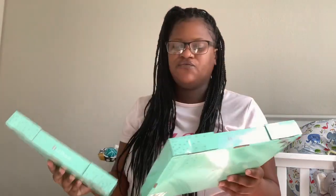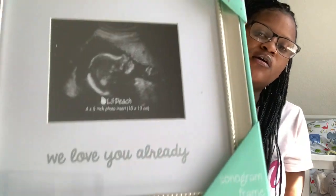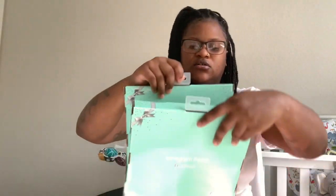I got these two picture frames for their room — it just says 'We love you already' — and then I'm going to probably put a picture of their 3D ultrasound in there and just sit these on the dresser.